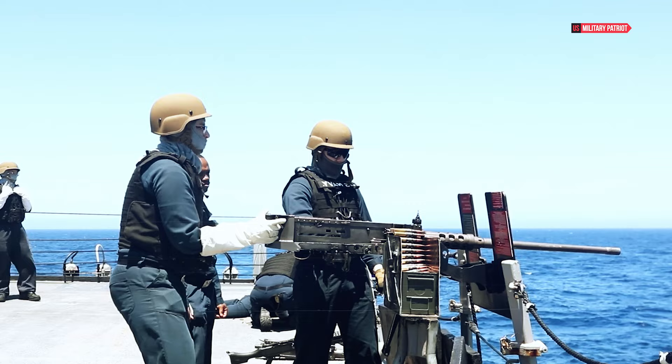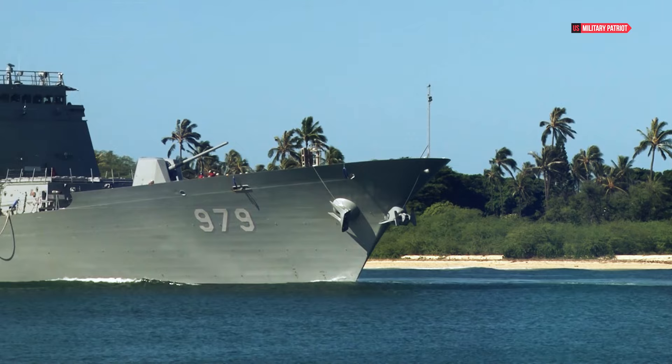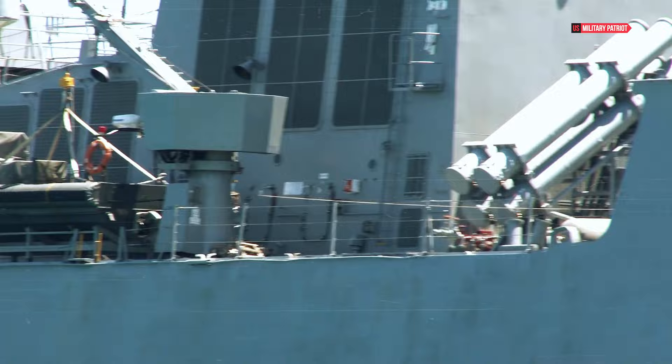Beyond that, the USS John Finn is equipped with torpedoes for anti-submarine warfare, close-in weapon systems for defense against short-range threats, and a naval gun for surface engagements. This arsenal ensures that the destroyer is well prepared to handle a spectrum of challenges in a dynamic maritime environment.